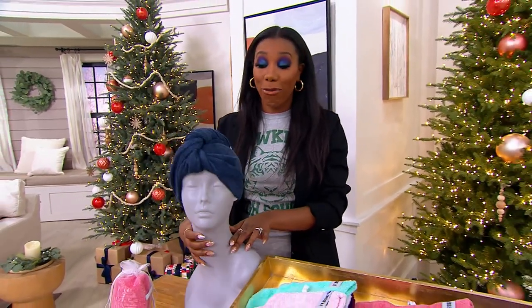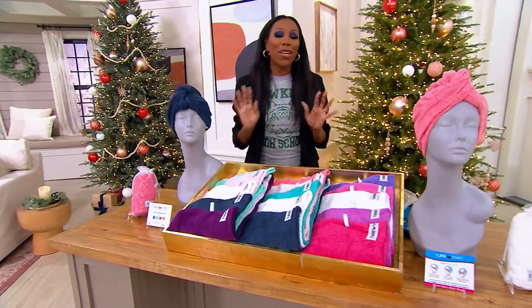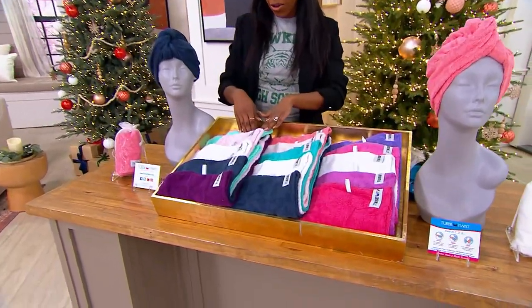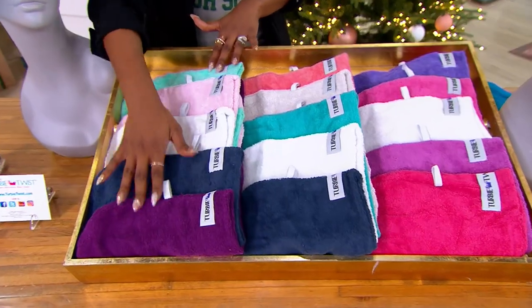And we're doing a pack of five. So now you can do your makeup, you can do your hair, you can do all the things around your house that you need to do without your hair being in the way, especially while it's wet. Here are your color choices: fashion gets you a teal, a pink, a white, a navy, and a plum.